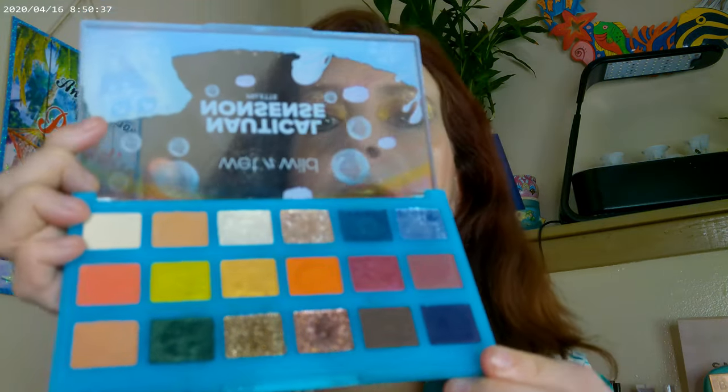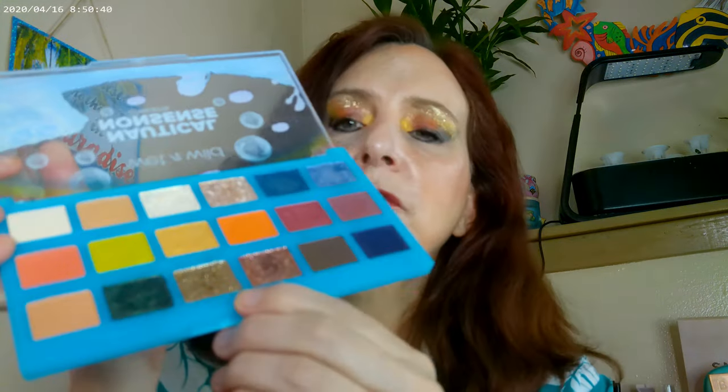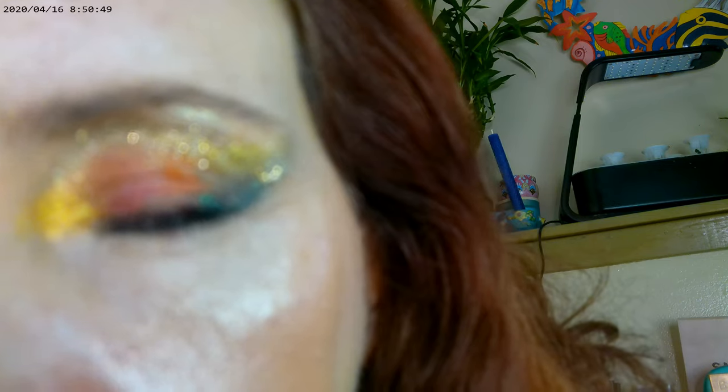I think I used everything except for the blues. These two are actually gonna be sparkles — let's do some of those, it makes it go even more sparkly. So I just put on some of the glitter down here, and that's the way the eye look came out.